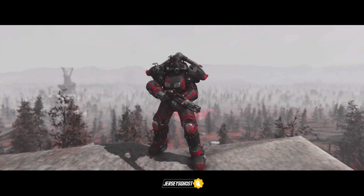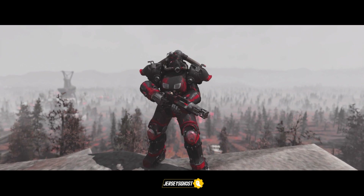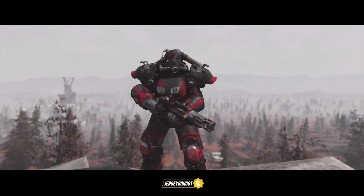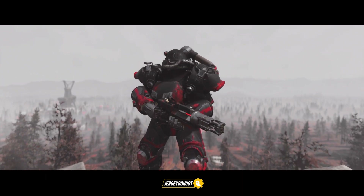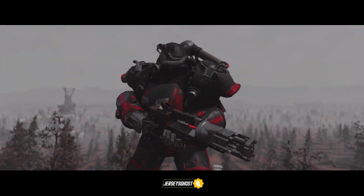Hey, what's up guys, long time no see, hope all is well. Today I have a brand new video discussing some freshly discovered datamine items that may possibly be arriving in the Atomic Shop at some point in the near future. We have a pretty interesting selection coming up, so with that being said, let's get into it.